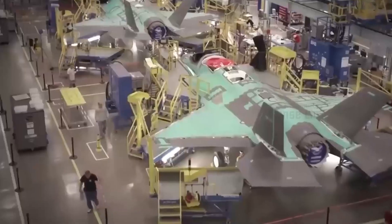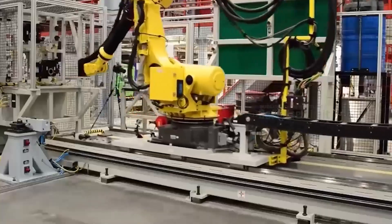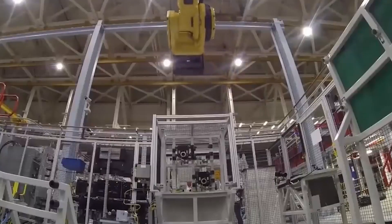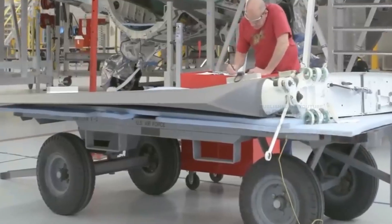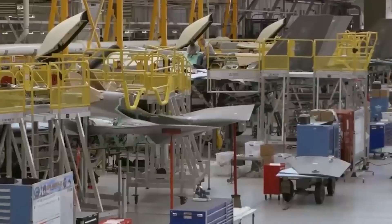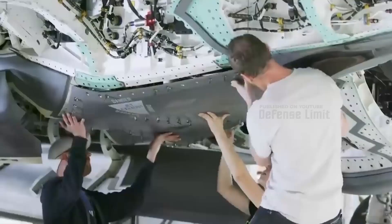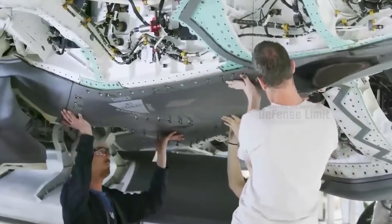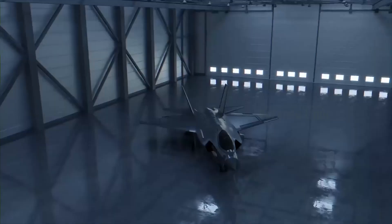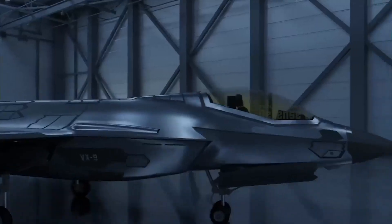However, the F-35 Chrome Lightning has also faced challenges and criticism. Concerns have arisen regarding the high development and maintenance costs, and there is debate about the performance and reliability of some of its systems and software. Despite this, the United States has continued to make repairs and upgrades to address these problems.